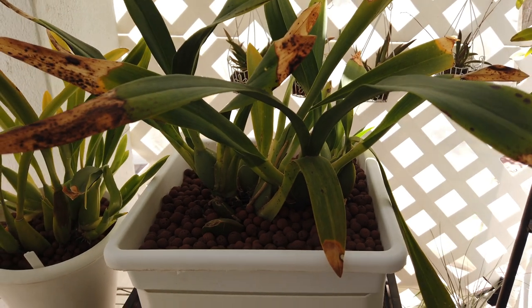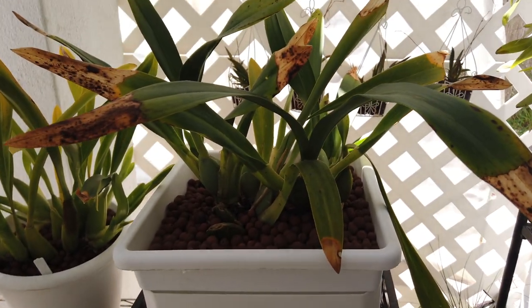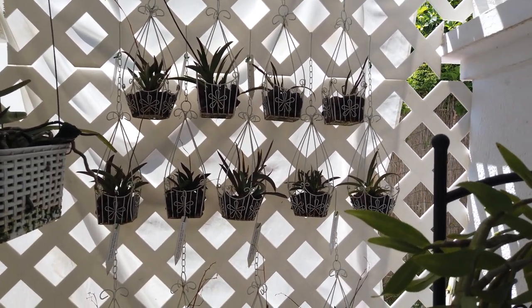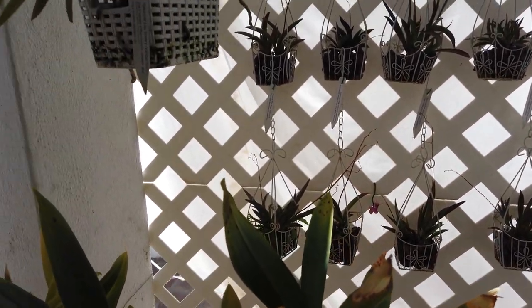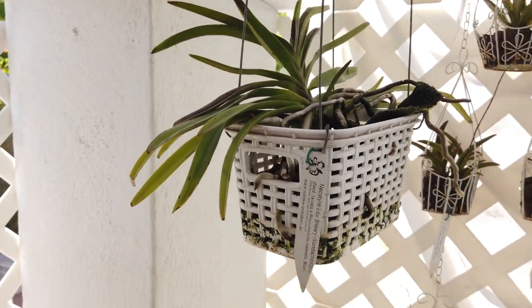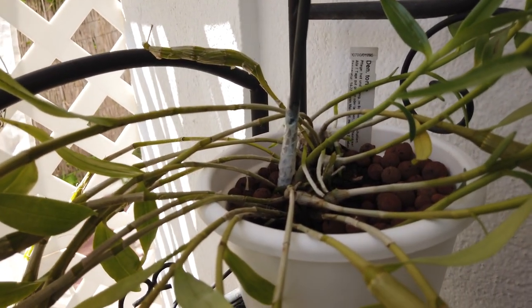Right next to all of that is my Massai Red — looking a bit scraggly because it has to live outside due to its size. I need to do some reshuffling. You can see all the Tolumnias in the back in a row — we'll do a video on those one day as they need some maintenance. And here is my regular Lou Sneary hanging in his basket, hopefully with some blooms on the way.